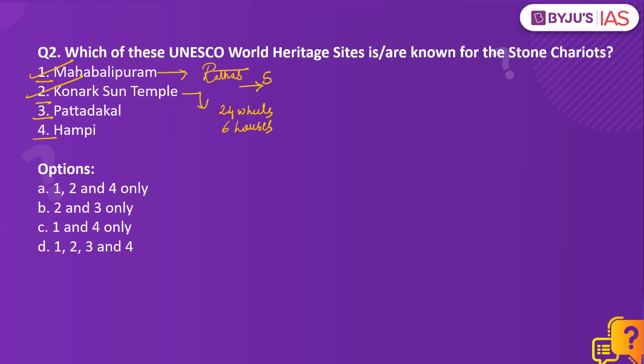At this stage, we know the answer is either option A or D through elimination. The Pattadkal group of monuments in Karnataka is a series of nine Hindu temples and a Jain sanctuary, but there are no stone chariots there, making option 3 incorrect. Since 3 is incorrect, we can mark our answer as option A — 1, 2 and 4 only. In Hampi, within the Vithala temple complex, there is a stone chariot. So the right option is A: 1, 2 and 4 only.